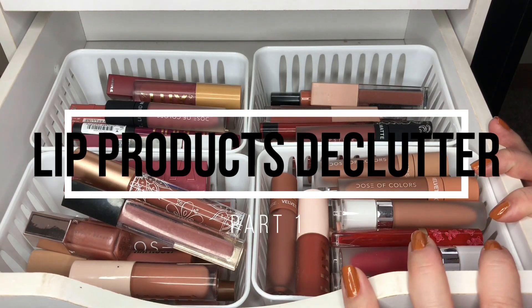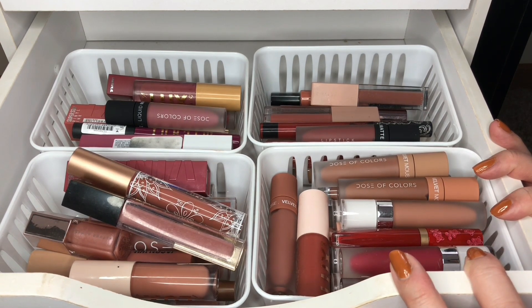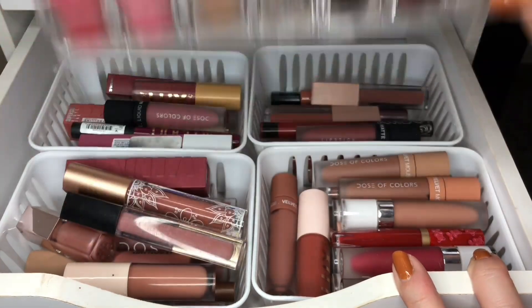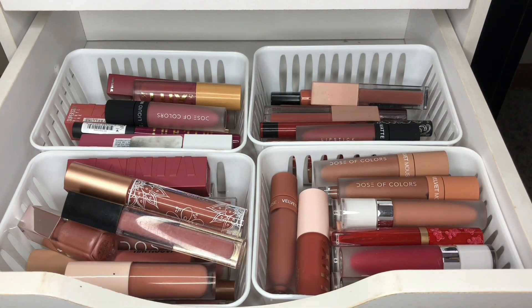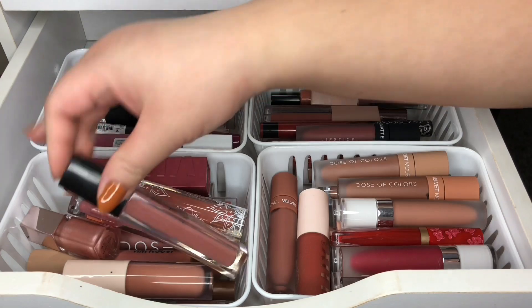Hi guys, welcome back to the channel! Today we are doing a declutter video. In my last video I did say that this was a drawer I want to start decluttering from because some of these items are old and I know I'm not going to use them. I do have my lipsticks here too, and I want to get rid of some of those. Let's just get to decluttering because I know this is going to be a long video.